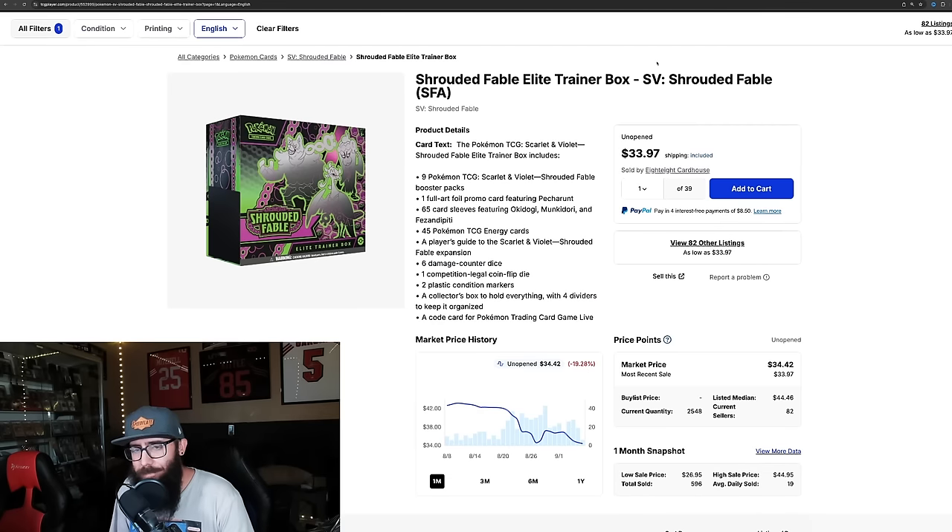Touching on some sealed product: Shrouded Fable Elite Trainer Boxes are not getting much love, down almost 20%. They were in the $40s and now dropping further. There are some good cards in the set, but it seems like more people dislike it than like it — let me know what you think about Shrouded Fable in the comments.